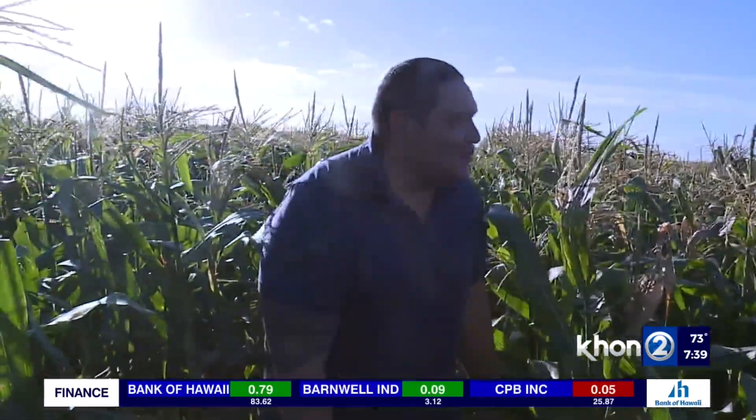Good morning, Michael. Thanks for having me. We're here in the Eva Sweet Corn field. Yes, $50 for self-picked giant pumpkins. What if someone wants more than one pumpkin? The second one is going to be based on size — $25 or $35.